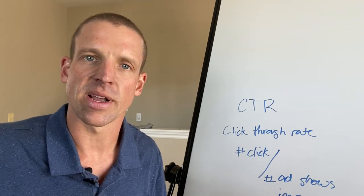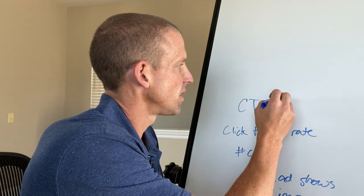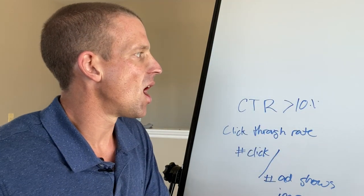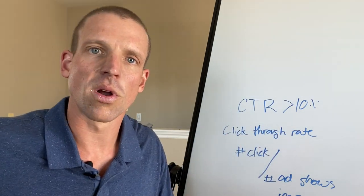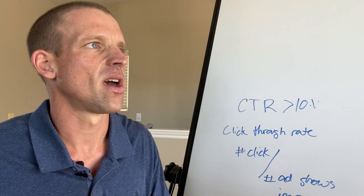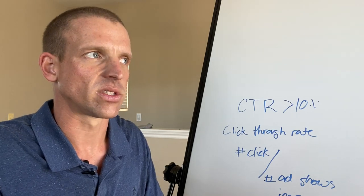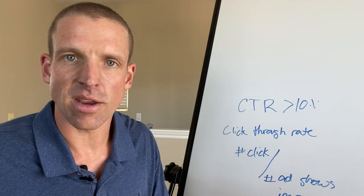What I've noticed recently when I look at most of my client accounts is that all of their click-through rates are greater than 10 percent. That told me their ads are likely showing much higher in position, which means I'm bidding too high.